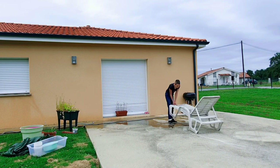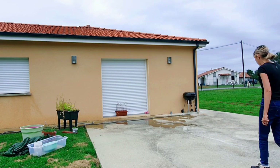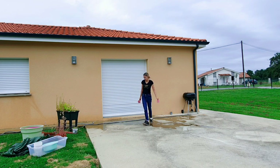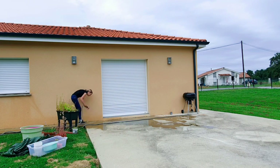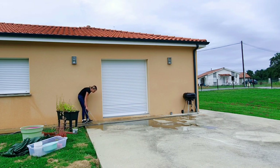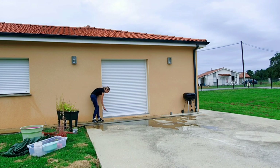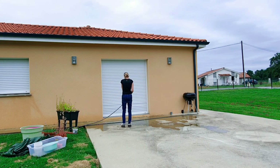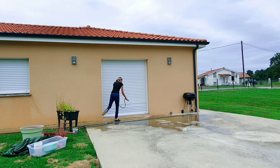Je passe maintenant à la terrasse. Je vais tout débarrasser et je vais faire la même chose. Les volets n'étaient pas excessivement sales. Par contre, la terrasse avec le pollen, la terre, la poussière, c'était franchement catastrophique. Si vous avez des astuces et des produits fétiches pour nettoyer rapidement et efficacement, n'hésitez pas à me le dire en commentaire.